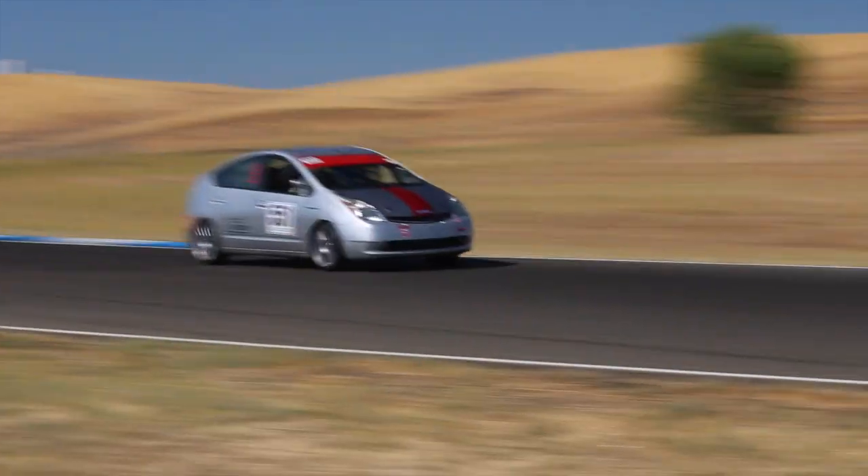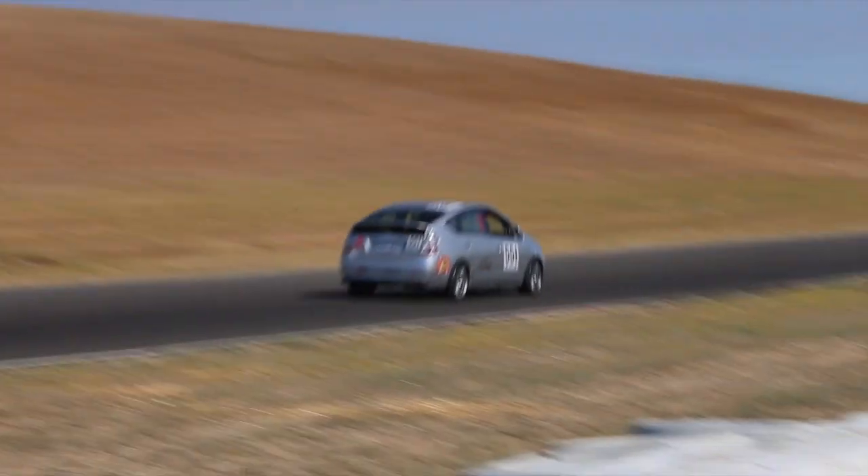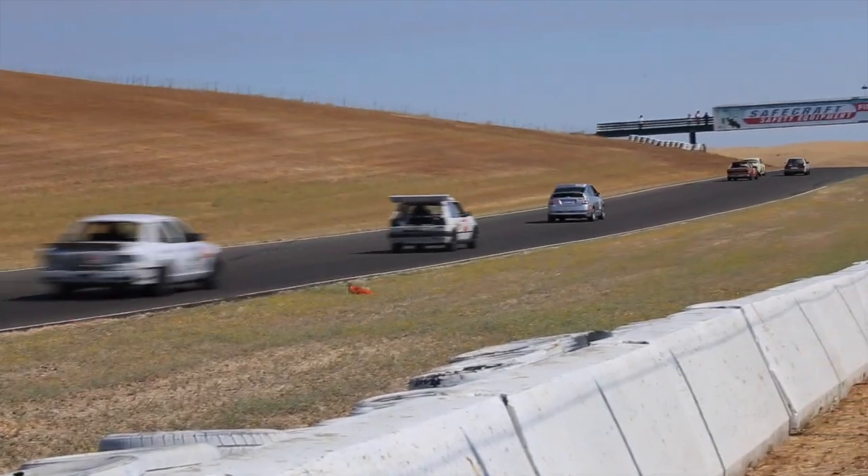So when this 2007 Prius Touring Edition showed up and the internet was full of trolly butthurt — you've got to pay the troll toll to get in — we could not figure out why.